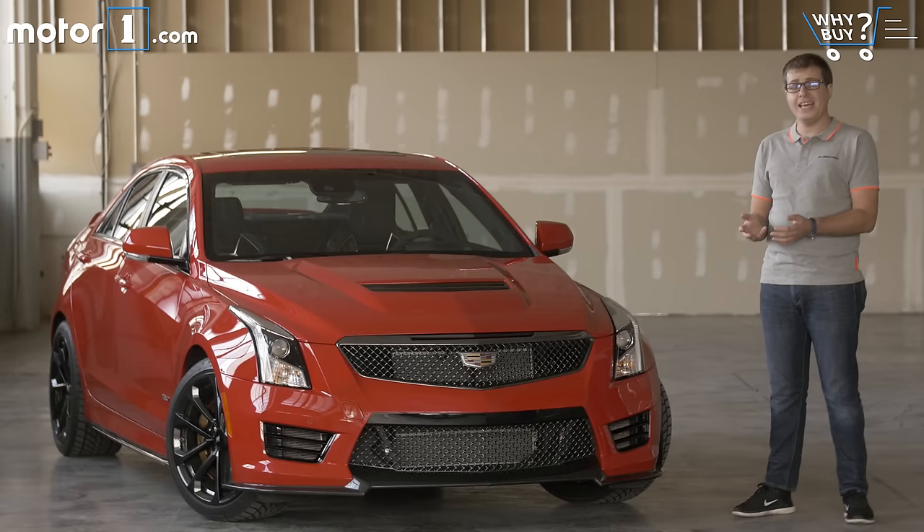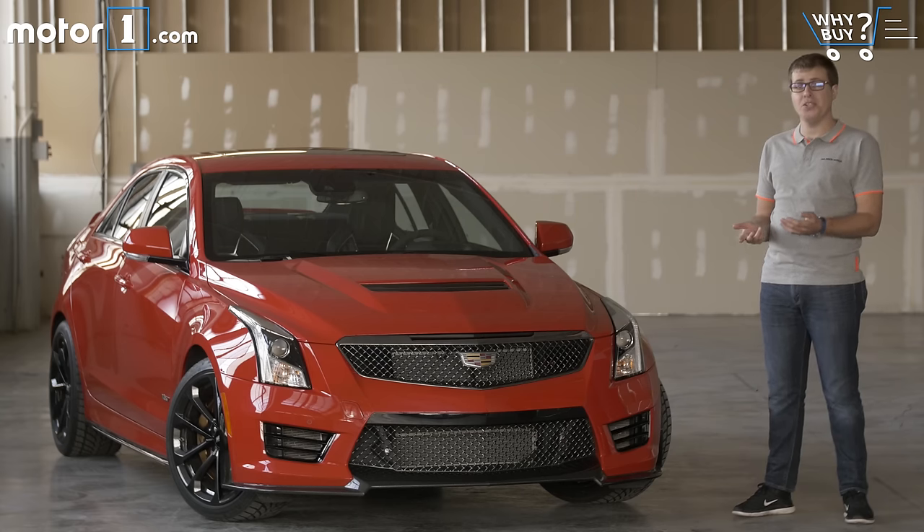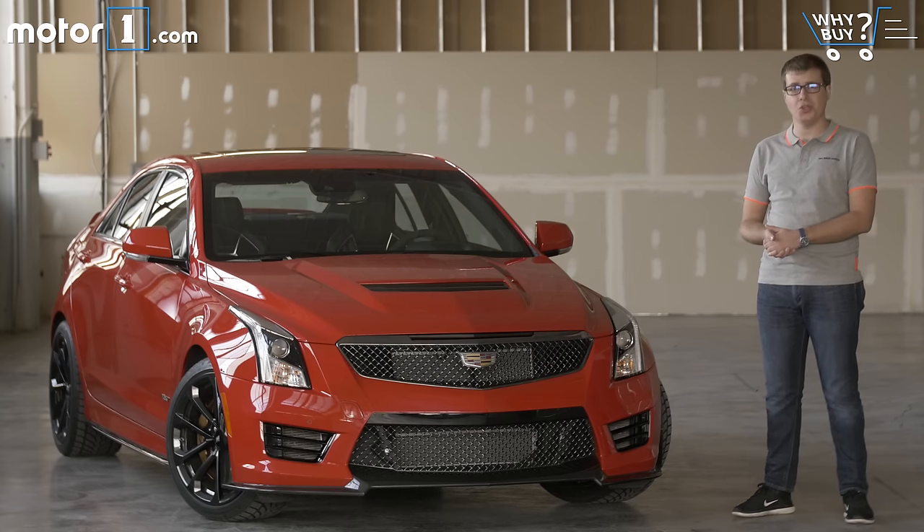When it comes to small sports sedans, the Germans have dominated for decades with well-known names like M3 and C63. These are the type of cars that are tire scorchers on a racetrack or a backroad, but still have enough luxury and practicality that you can justify using them as your daily driver. For the past few years though, this segment's been under attack from an American contender — the Cadillac ATS-V, here to prove that a car built in Michigan can compete with the Germans on the world stage.